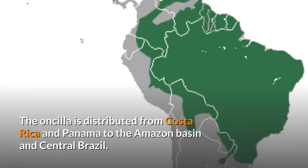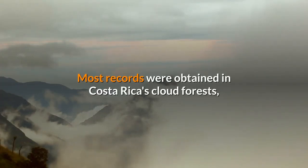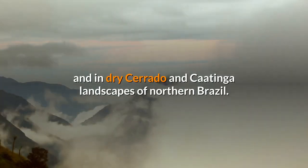The Oncilla is distributed from Costa Rica and Panama to the Amazon Basin and Central Brazil. Most records were obtained in Costa Rica's cloud forests, in the northern Andes at elevations of 1,500 to 3,000 meters, and in dry Cerrado and Caatinga landscapes of northern Brazil.